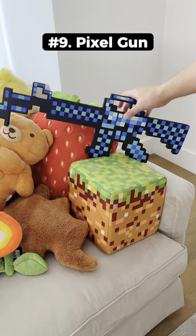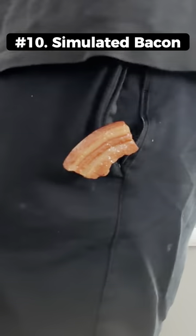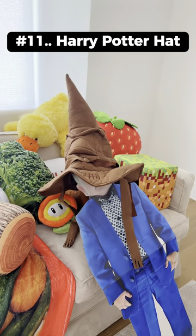This is a Minecraft pixel gun that has a pointy end that works as a blunt bayonet. This fake bacon strip has clips on the outside so you can attach it to your clothes. This hat is the sorting hat from Harry Potter.